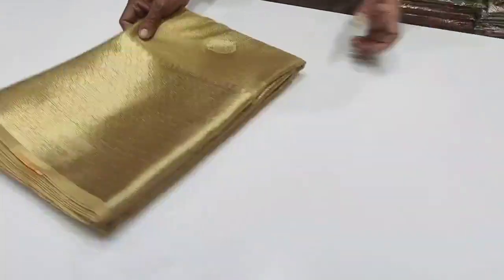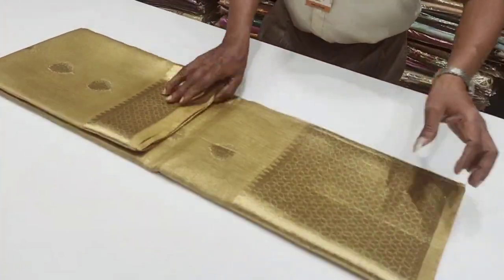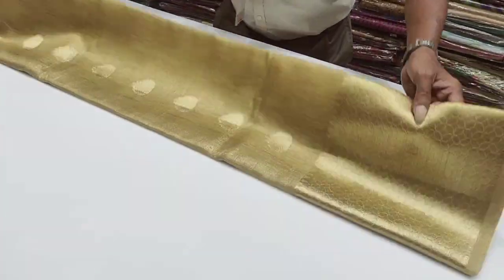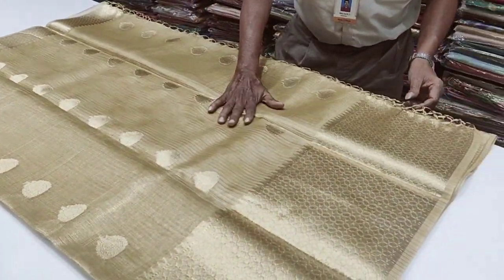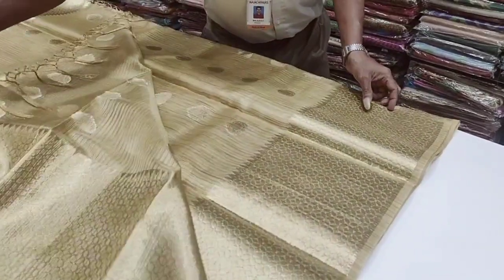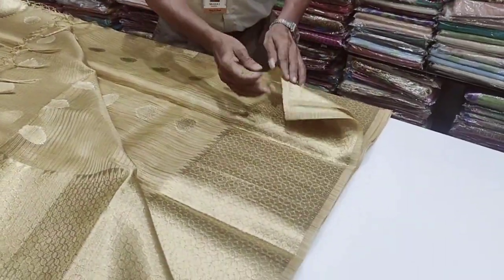Here you can see the rate of 1655. If you want a trendy saree, you can see this in tissue silk. If you want to see this silk, you will have a rare pattern.